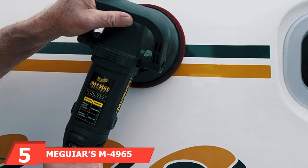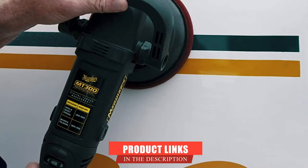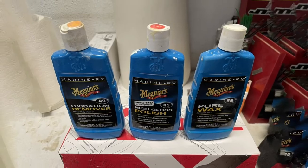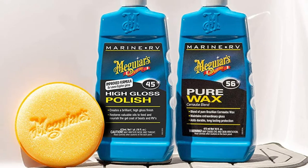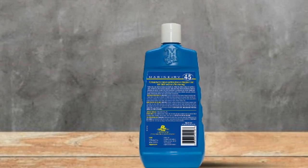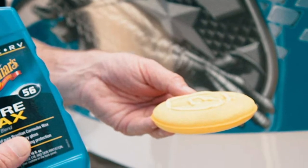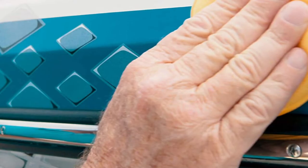The number five position is held by Meguiar's M4965 Oxidation Removal Kit. Maintaining your boat's shine and luster is a huge responsibility, but this three-step system makes it a breeze. The M49 Oxidation Remover in step one prepares the surface by effectively removing stains, oxidation, and scratches. For step two, the M45 Polish brings back your boat's deep shine. Finally, the M56 Pure Wax guarantees that deep luster and shine last longer.